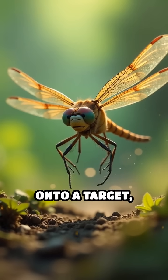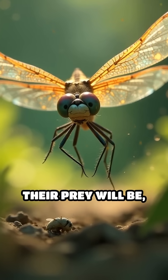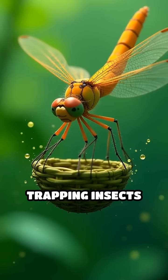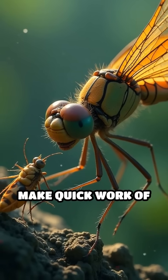When they lock onto a target, dragonflies calculate the perfect interception path, predicting where their prey will be — not just where it is at the moment. Their legs form a basket mid-flight, trapping insects with surgical accuracy. Once caught, powerful jaws make quick work of the meal.